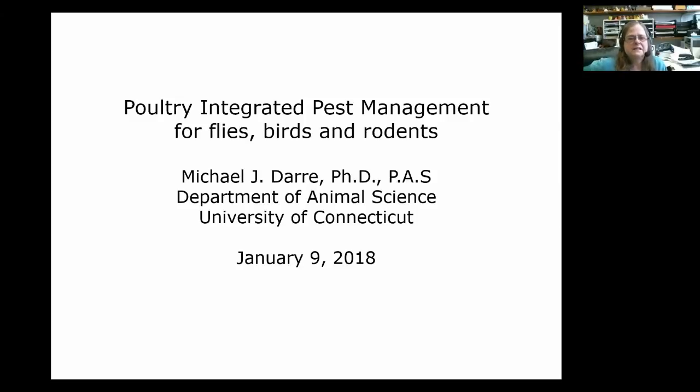He obtained his bachelor's, master's, and PhD from the University of Illinois. He has been on staff at the University of Connecticut since January of 1981. He's published one book chapter, 24 reviewed articles, 40 abstracts, 31 extension publications, 15 video projects, and 35 conference proceedings. He does not have a webcam so you won't be able to see him, and I will have mine on mute so you're not staring at my face while he's giving the presentation.